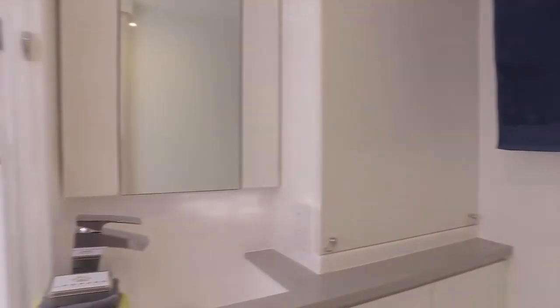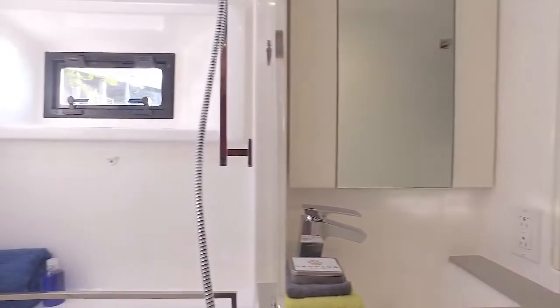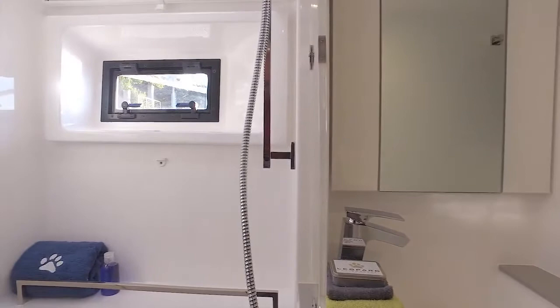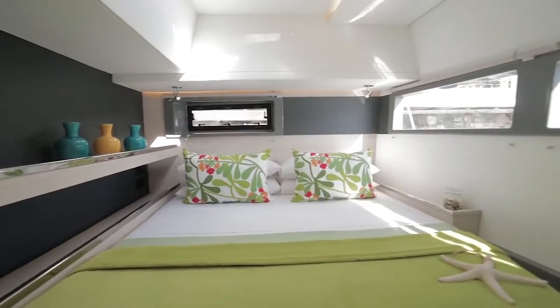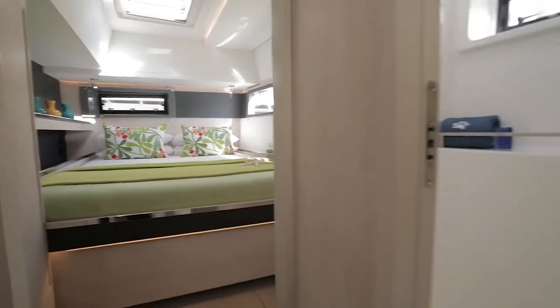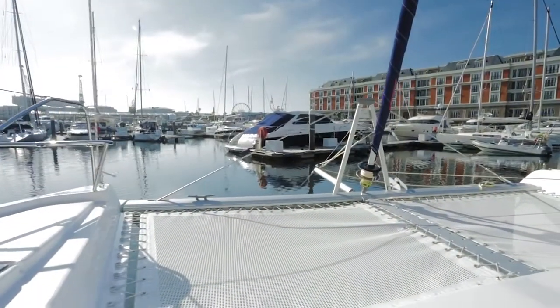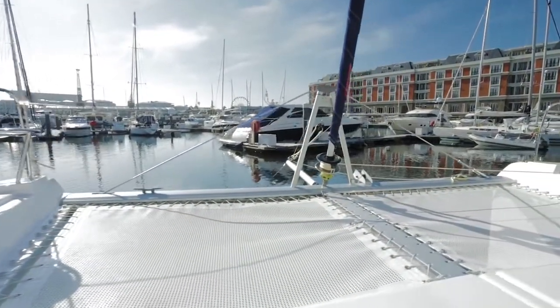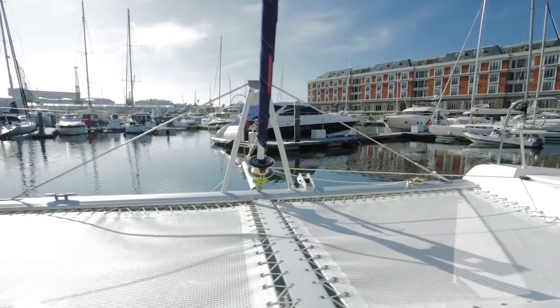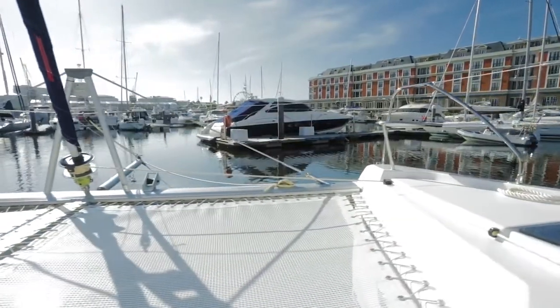Moving aft is the large, well-appointed bathroom with head and shower. Port aft, we have the comfortable second double cabin. Spacious, offering lots of natural light and great cross ventilation and well-appointed bathroom with head and shower. The Leopard 45's forward bow offers yet another social area, with its solid foredeck and fitted bespoke trampoline, that is both safe and easy on bare feet.